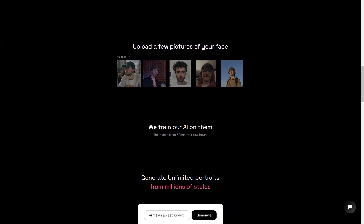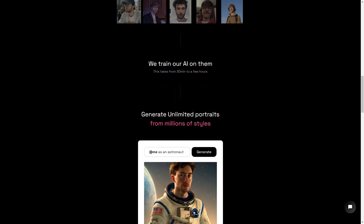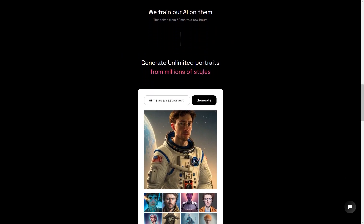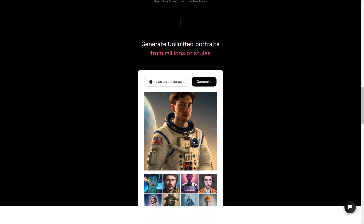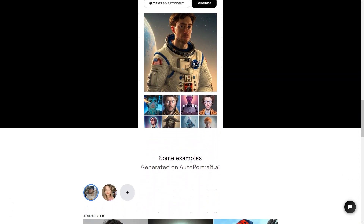The AI takes anywhere from 30 minutes to several hours to train on your photos, but the results are truly stunning. The generated portraits are so lifelike they look exactly like you. And the best part is the AI can generate an unlimited number of images in millions of styles so that you can have a different picture for every mood and occasion.